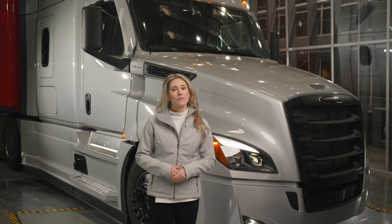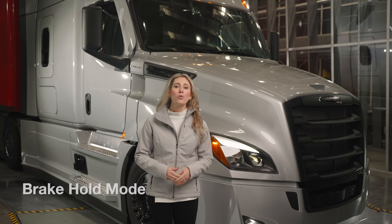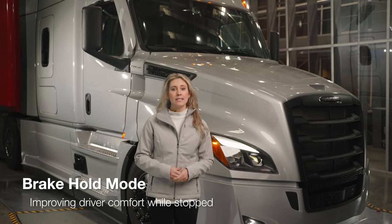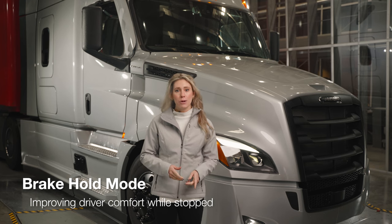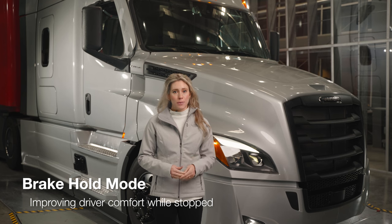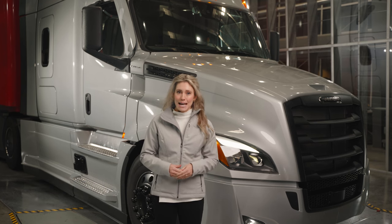Speeding is still one of the top causes of truck-involved accidents. Brake hold mode was also introduced in 2022 and holds the brakes indefinitely after activation for easier navigation of heavy traffic and prolonged stoplights. After the truck comes to a stop, the driver presses the brake pedal further and then releases it in order to activate this mode. A visual indicator will display in the dash when it is active.